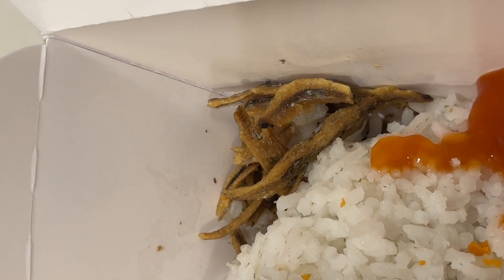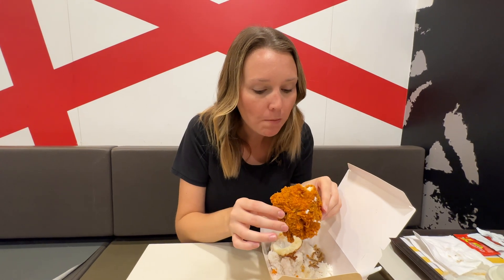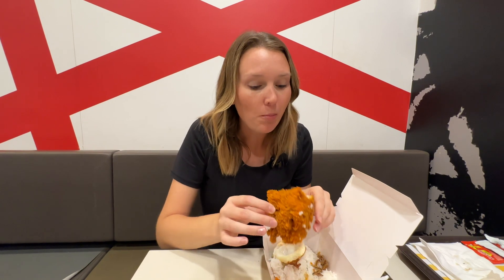Look at all those fried minnows! We're gonna be fighting over who gets all those, I bet. I'm a little nervous because we ordered spicy chicken, but here goes nothing. It definitely has a kick but it tastes good, just like regular fried chicken. While eating this fried chicken it takes a minute for the spice to actually kick in. It's very bizarre.